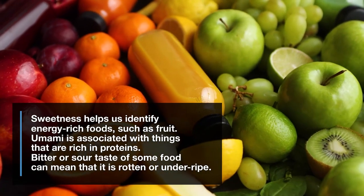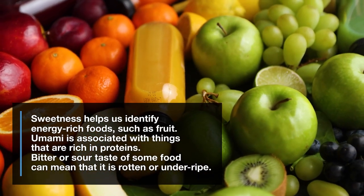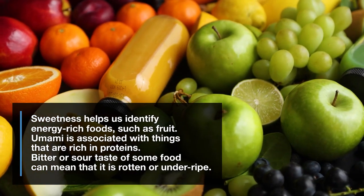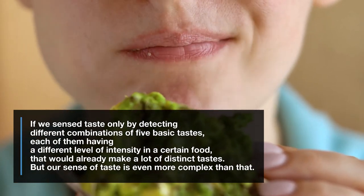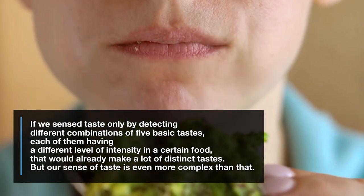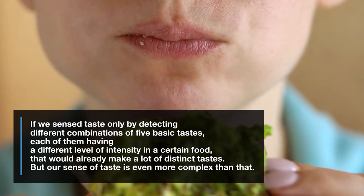Sweetness helps us identify energy-rich foods, such as fruit. Umami is associated with things that are rich in proteins. Bitter or sour taste of some food can mean that it is rotten or under-ripe. If we sensed taste only by detecting different combinations of five basic tastes, each of them having a different level of intensity in a certain food, that would already make a lot of distinct tastes. But our sense of taste is even more complex than that.